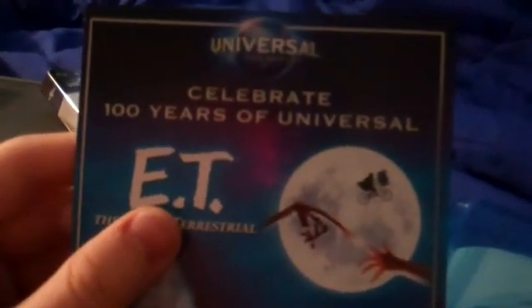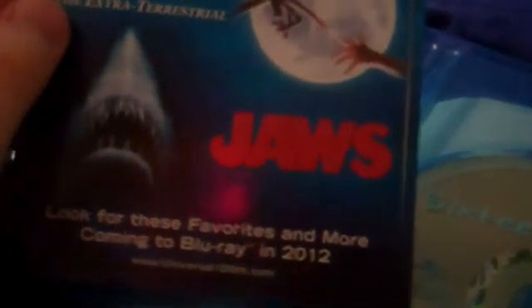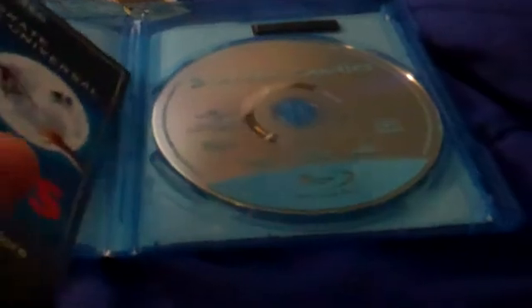There's an ad for Universal's Celebrate 100 Years of movies coming to Blu-ray, a digital code, and an ad for Universal's horror and terror classic movies. Here's the DVD and here's the Blu-ray disc. I've heard it's good — I actually saw this movie back in the late 2000s.